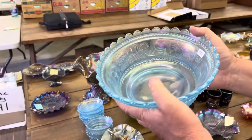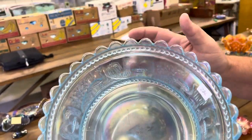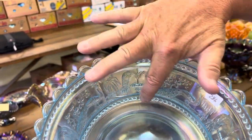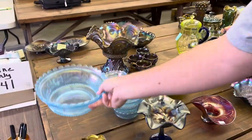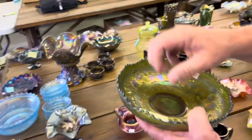This is a berry set — there's seven little sauces. This is Peacock Fountain, by the way, and I think you can see the crack right there. The sauces, as far as we know, are good — we looked them over pretty good, we think they're great.